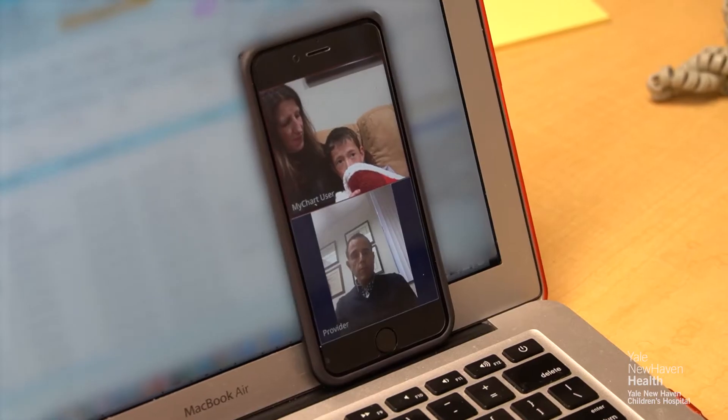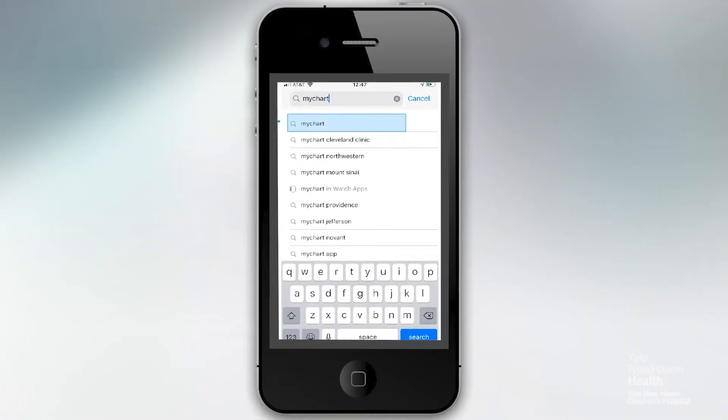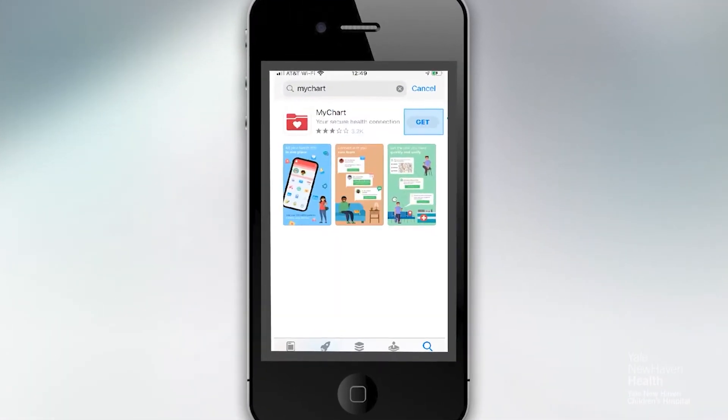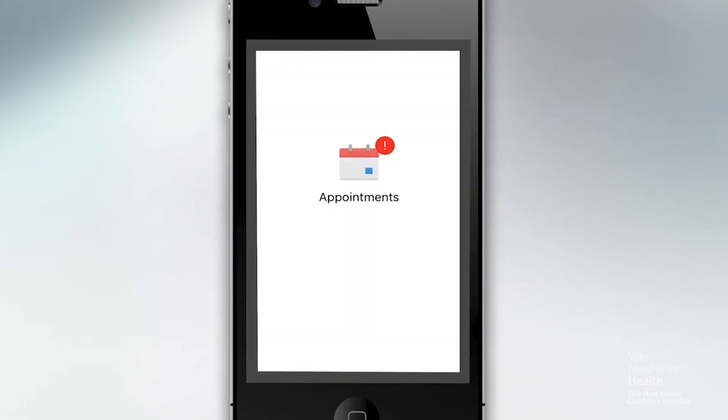During a video visit, one of the first things is getting ready and being prepared. So download the app, making sure that the video is working, the audio is working, and that's something that you can do when you download the MyChart app.